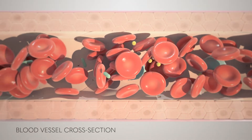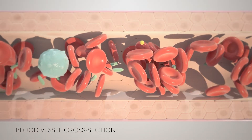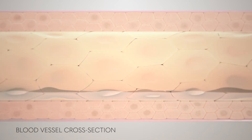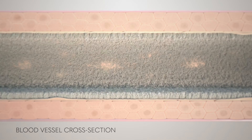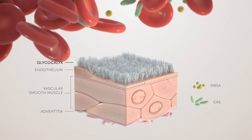At Xthera, we are interested in an often-overlooked aspect of the natural mechanism of bloodstream infections. Blood vessels are commonly depicted with a smooth endothelial surface, when in reality, they are covered with a fibrous glycocalyx matrix. The glycocalyx is a dense network of molecules that help protect the vessels.